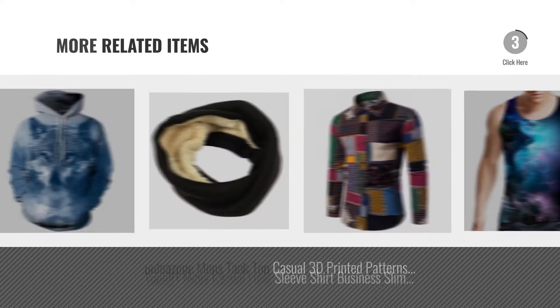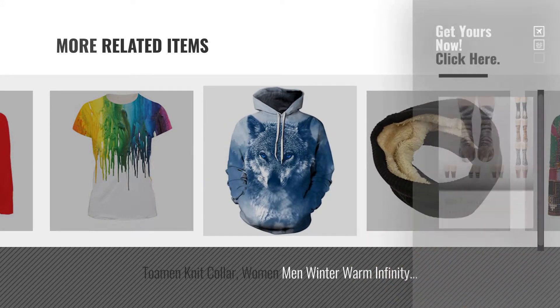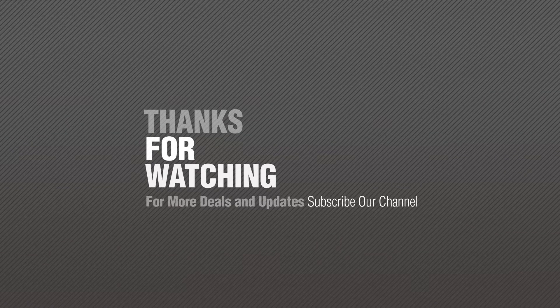For more great related products, full details, and online deals, just click the circle. Thanks for watching this collection. If you like it, subscribe to our channel. Bye.